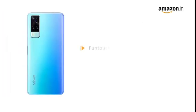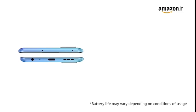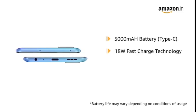Powered by FunTouch OS 11 based on Android 11 operating system with Qualcomm Snapdragon 662 octa-core processor, this phone makes downloading as well as browsing very smooth. Vivo Y31 comes with a 5,000 mAh battery with 18W fast charge technology.